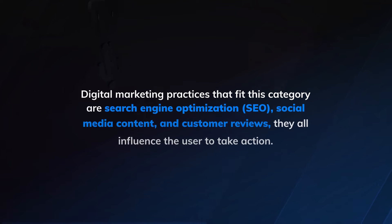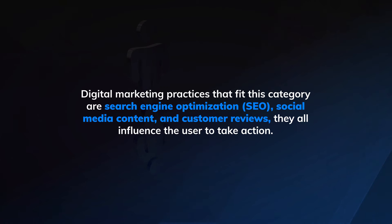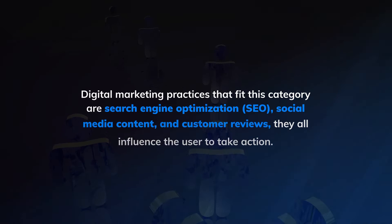Pull marketing does the opposite of push marketing. Instead of pushing a brand onto audiences, it lures them into making a purchase. This type of marketing increases the likelihood of a conversion as it places a service or product in front of the right audiences at the moment they are searching for it. Digital marketing practices that fit this category are search engine optimization, SEO, social media content, and customer reviews — they all influence the user to take action.